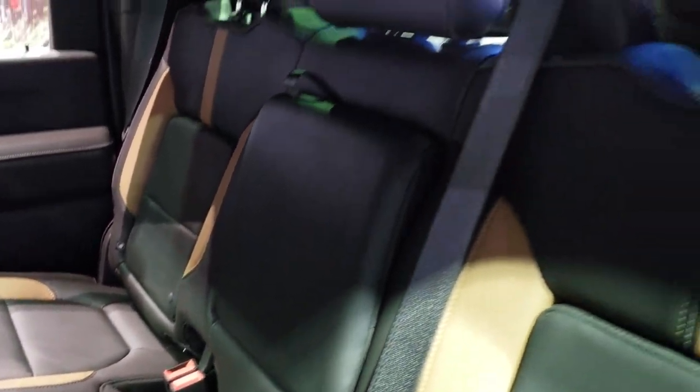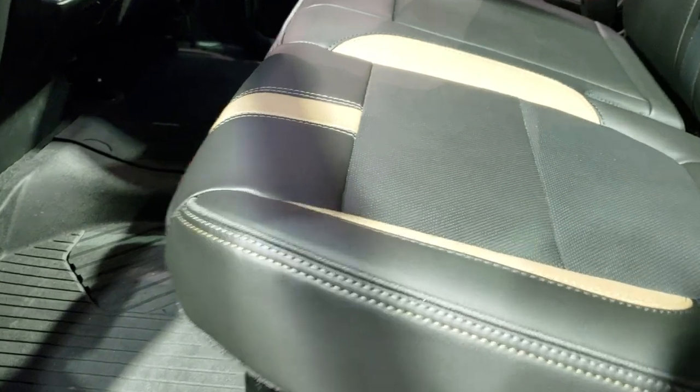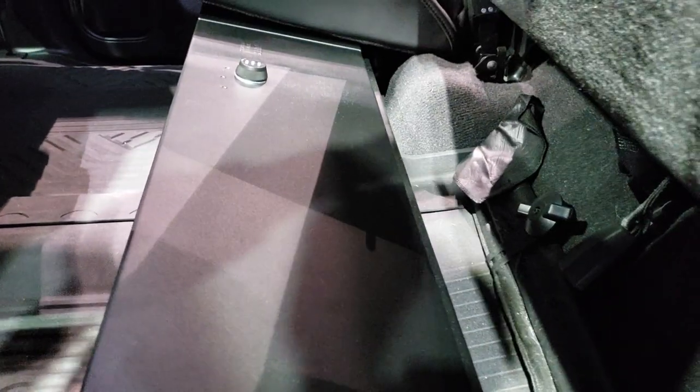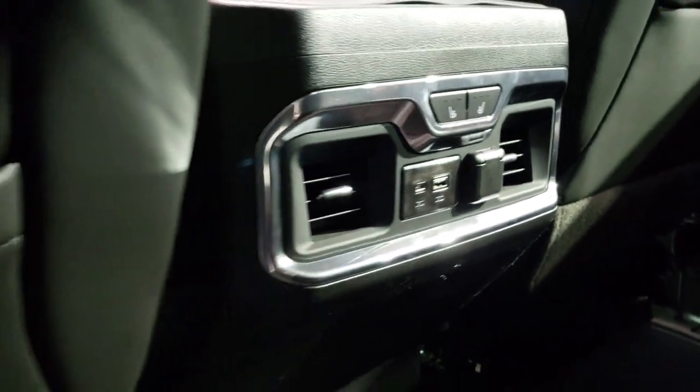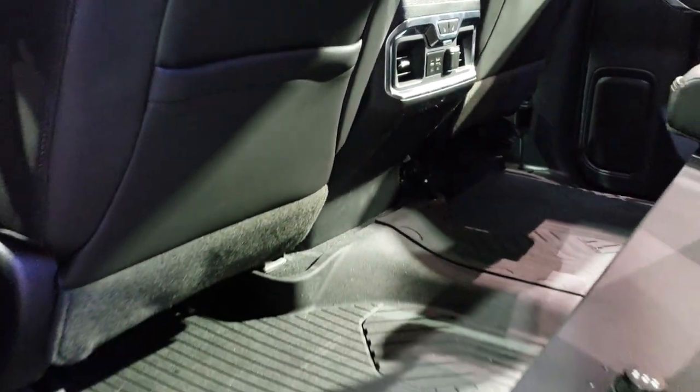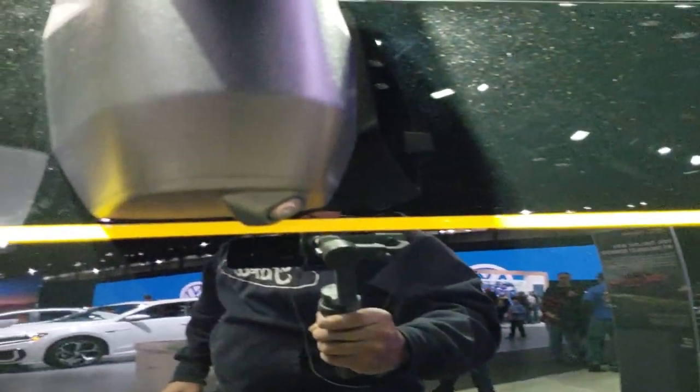It has a LATCH child safety system. The power side and rear window. All-weather floor mats back here. These back seats are heated. This one has a locking case back here as well. Looks like you get a USB-C and a USB back here. Just a pretty neat looking truck — I thought it was kind of unique for the auto show. Looks like it has the 360 camera on the bottom of the mirrors as well.